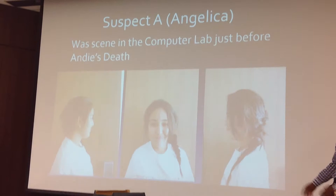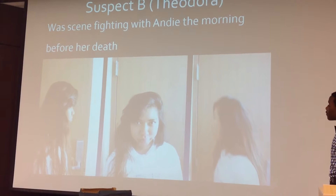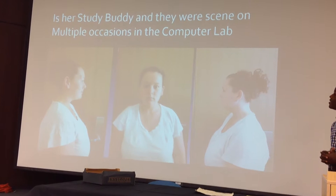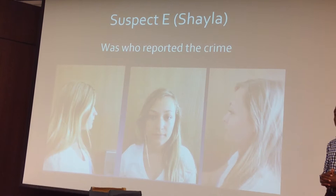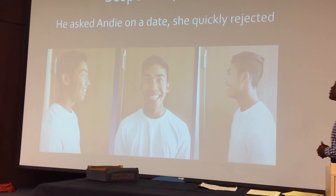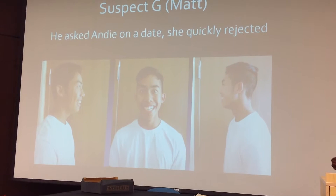Suspect A is Jelica, who was seen in the computer lab just before Andy's death. Suspect B is Diodora, who was seen fighting with Andy the morning before her death. Suspect C is Tara — Andy had stolen Ron away from her. Suspect D is Tiffany, who are study buddies and were seen on multiple occasions in the computer lab. Suspect E is Shayla, who was the one who reported the crime. Suspect F is the ex-boyfriend. Suspect G is Matthew, who asked Andy on a date, which she quickly rejected.